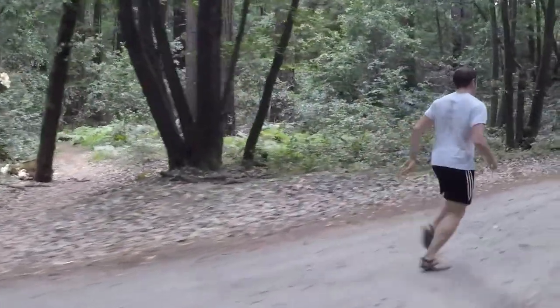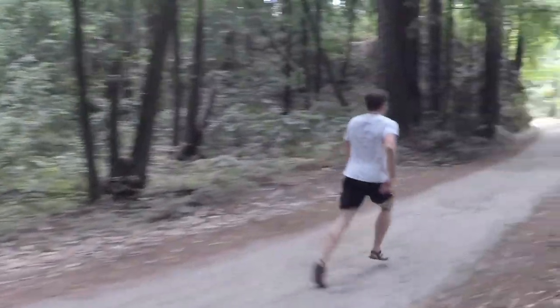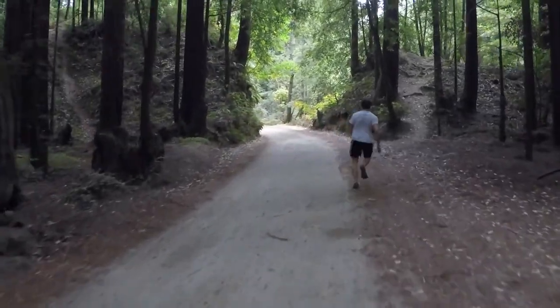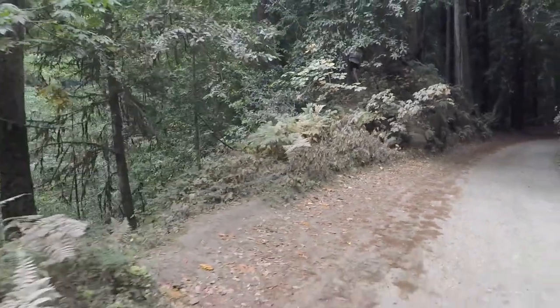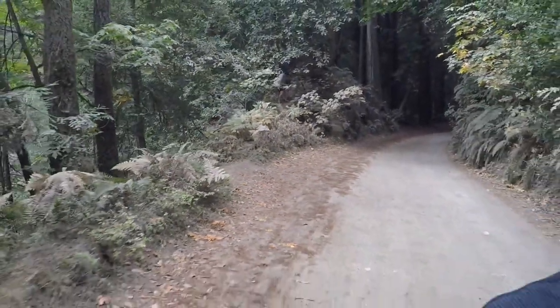Every time I try and run around Sean and film him from the front for some kind of cinematic pan, Sean instantly speeds up. Here he comes out of the woods like some sort of animal. He has to speed up every time. It's hard to chase him with one hand holding the camera.